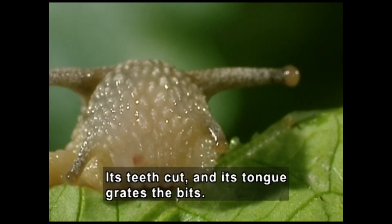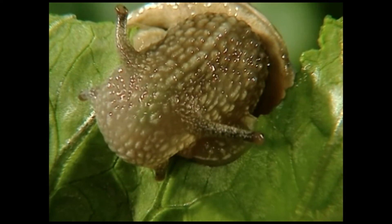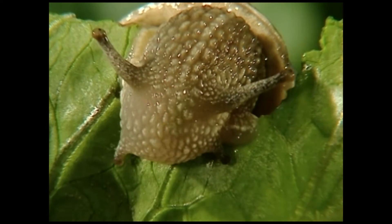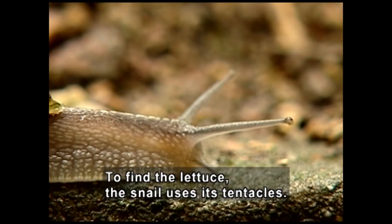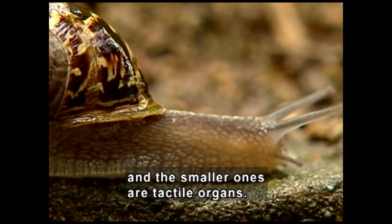Its teeth cut and its tongue grates the bits. Two long tentacles stand up atop its head, and two short tentacles poke out from its face near the mouth. To find the lettuce, the snail uses its tentacles. The longer, upper tentacles are equipped with eyes, and the smaller ones are tactile organs.